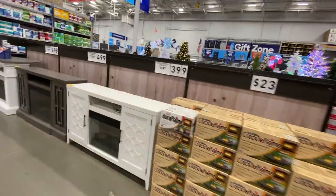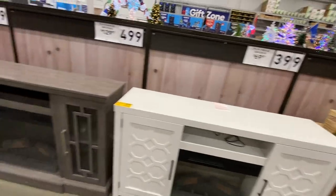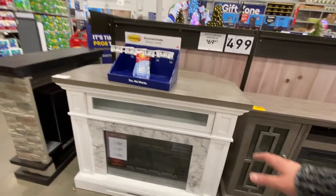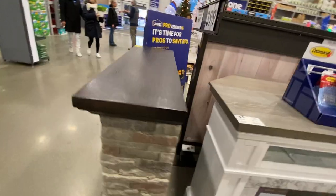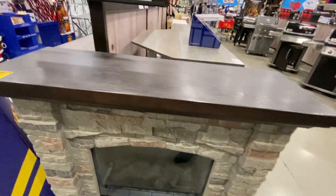Here's some more fireplaces. I'd probably buy this one — it's $399. $499. $499. Nice big mantle on the top of this one. This has a stone face around it — really cool. $399.